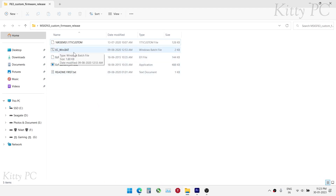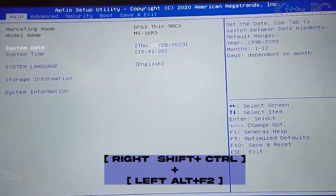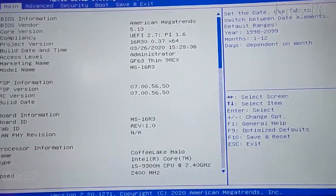Open the file shown on screen and run as administrator. Type Y in CMD and hit Enter — your laptop will restart. After the restart, restart it again and go to BIOS by pressing the Delete key rapidly. Open the secret BIOS menu by pressing the keys shown on screen, and follow the steps on the screen.